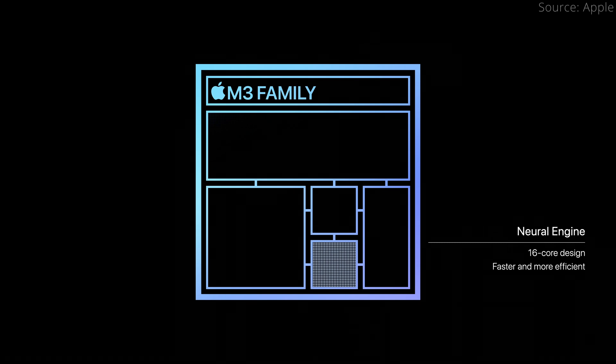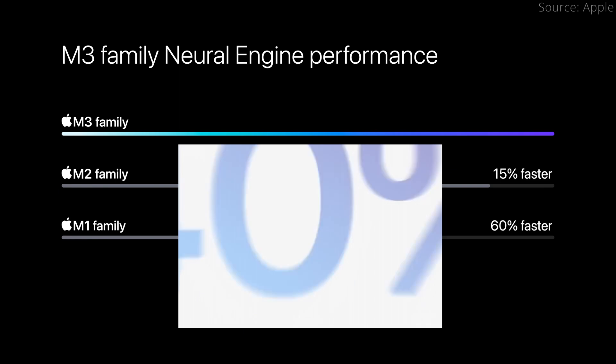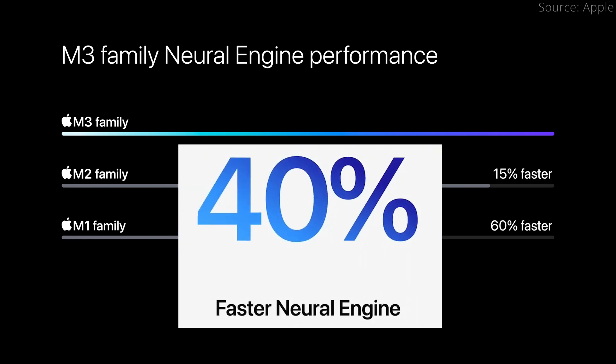Finally, across all M3 chips, Neural Engine performance is said to be 15% faster than M2's, which is not as large as the 40% leap from M1 to M2.